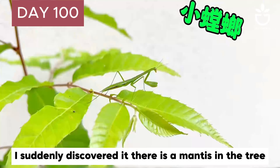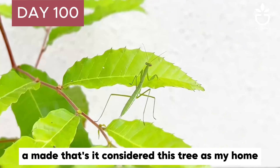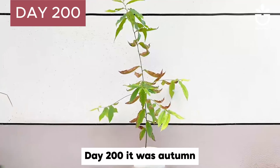On the 100th day, the tree was 60 centimeters tall. I suddenly discovered there is a mantis in the tree. Looking closely, it's not scary at all — it actually looks quite cute.